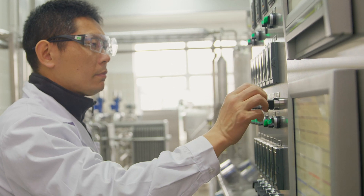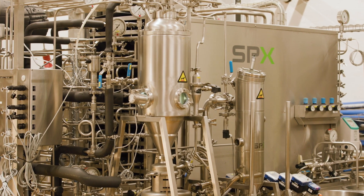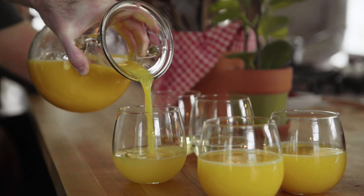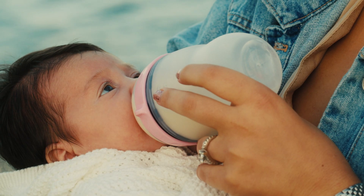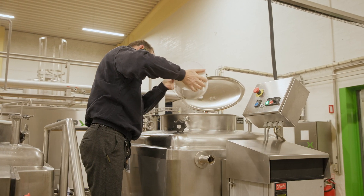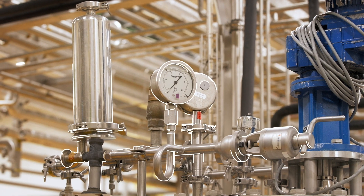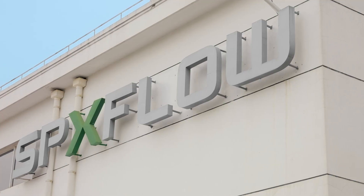You might know these systems by what they do: pasteurization. And it's used for more than just dairy — everything from milk, juices, and protein shakes to plant-based beverages, meal replacement drinks, and baby formula. Our UHT systems protect and preserve the products you depend on by heating them to extreme temperatures in less than a second.